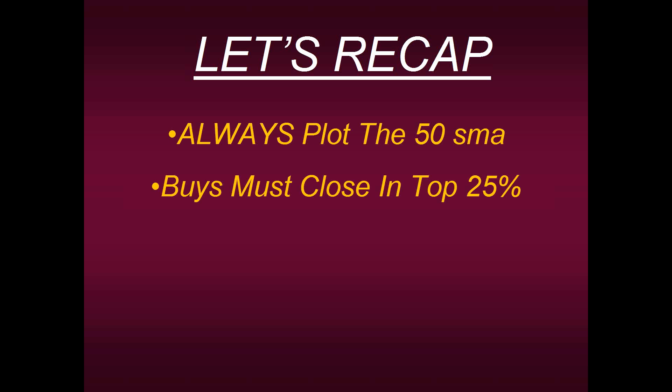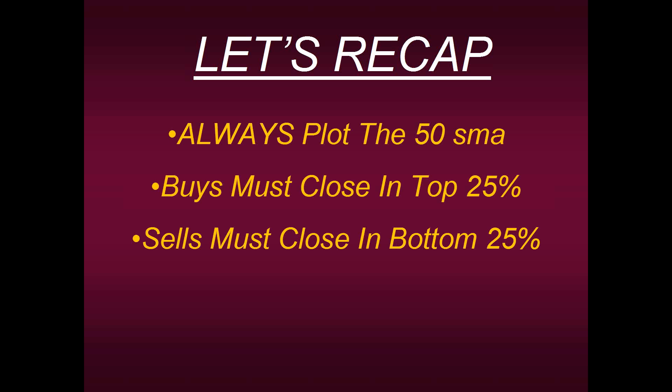If you get a buy signal, whatever strategy or technique you're using, you'll have a high level of consistency if whatever bar that signal was generated on closes in the top 25%. Why? Because it's the market telling you it will most likely continue. If your price is below the 50-period moving average and the price closes in the bottom 25%, that's a valid signal to go short — the market is telling you it most likely wants to continue and you're on the right side, in sync with what the market wants to do. These three techniques are highly powerful, extremely simple, and you can start applying them today.